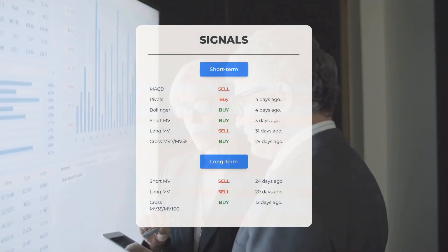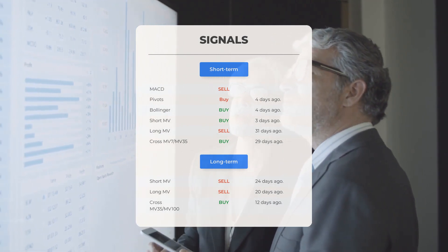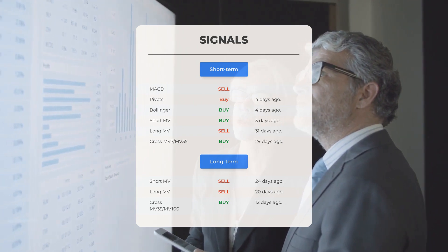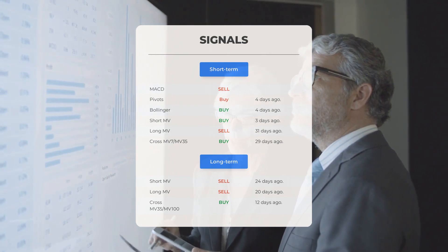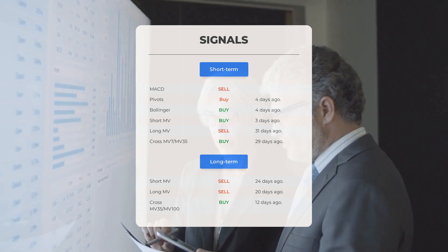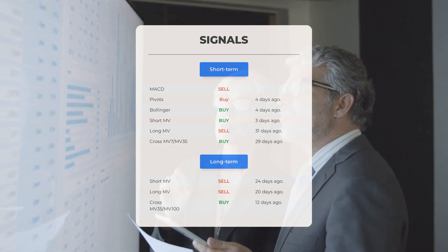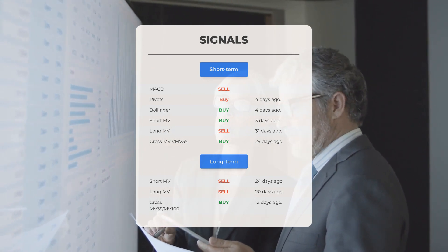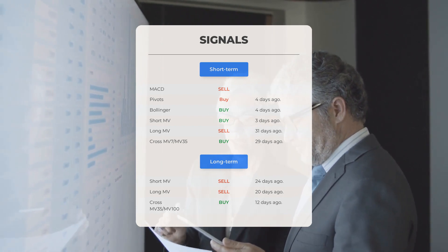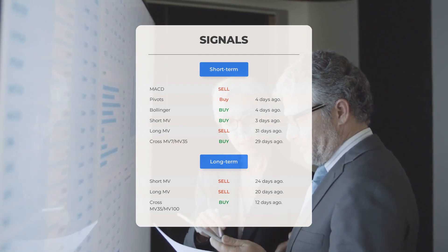Additional signals of interest: MACD sell signal; pivot buy signal four days ago; Bollinger buy signal four days ago; short-term moving average buy signal three days ago; long-term moving average sell signal 31 days ago; relation between short and long moving averages buy signal 29 days ago. Looking at the 12-month chart: short moving average sell signal 24 days ago; long-term moving average sell signal 20 days ago; relation between short and long moving averages buy signal 12 days ago. Visit stockinvest.us for more signals.